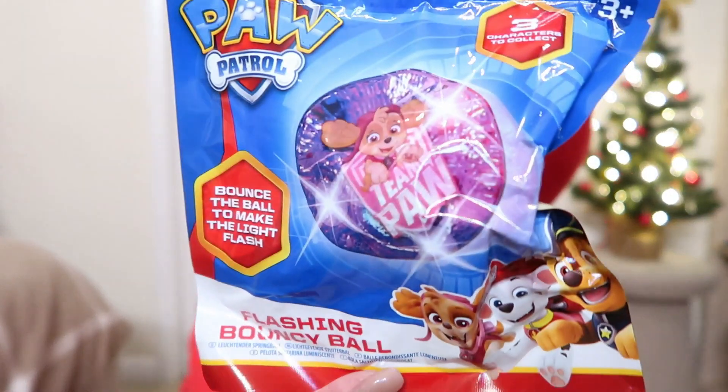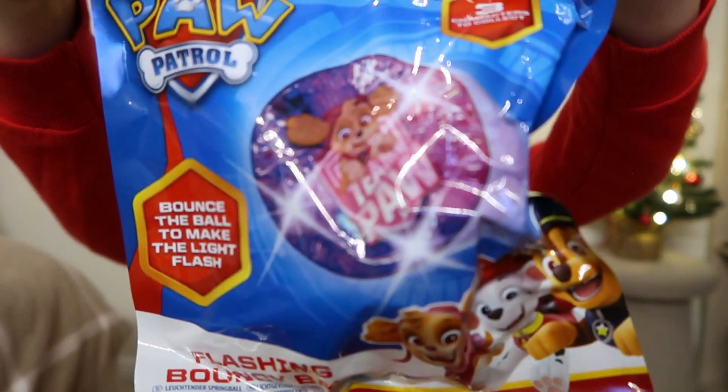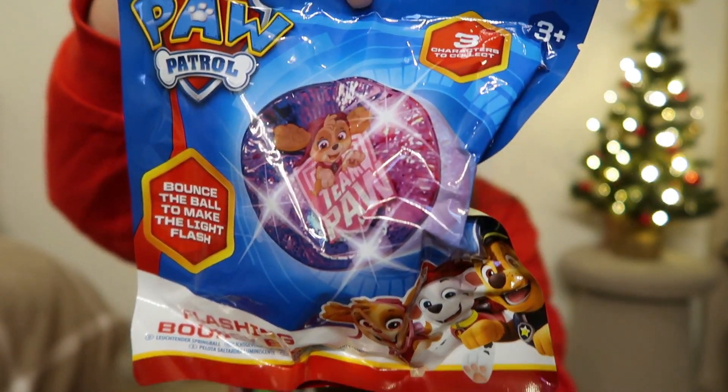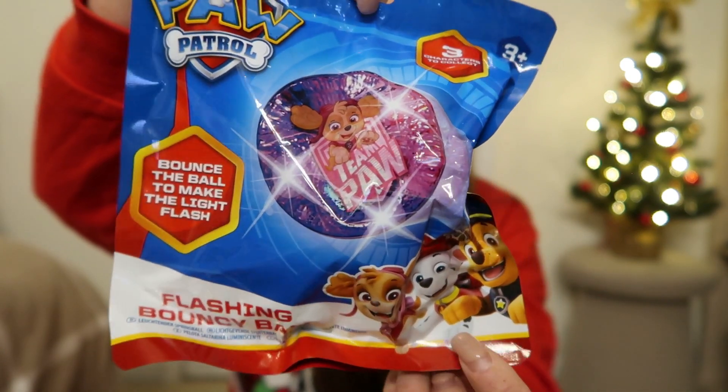Next up is something I picked up in Asda. I was really impressed that this was 99p for something that's Paw Patrol — I feel like Paw Patrol is normally really expensive. It's basically a bouncy ball; there are three different ones you can collect. I'm hoping there's Skye in here because I just love Skye. It could be Chase, Marshall, or Skye, and it also lights up. For 99p it's quite cool — it's like a lucky dip bag so she doesn't know what she's going to get.